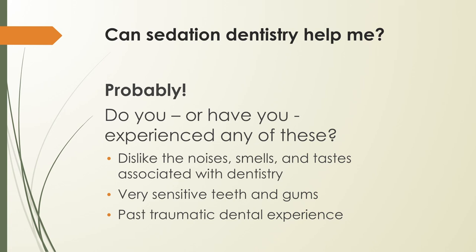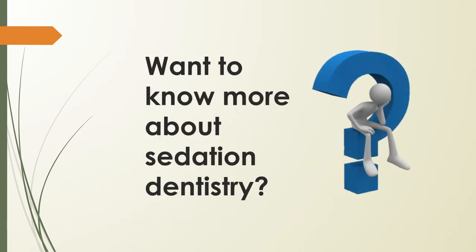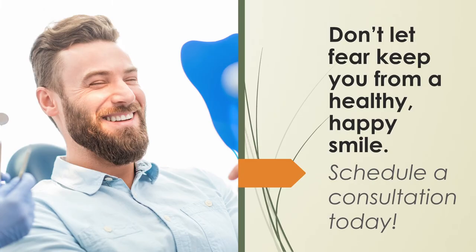We want to help you be comfortable at the dentist. We're ready to work with you to make it easier for you to achieve optimal oral health. If you have questions about sedation dentistry or would like to schedule an appointment, just call us today. We can give you back the healthy, beautiful smile that's been there all along.